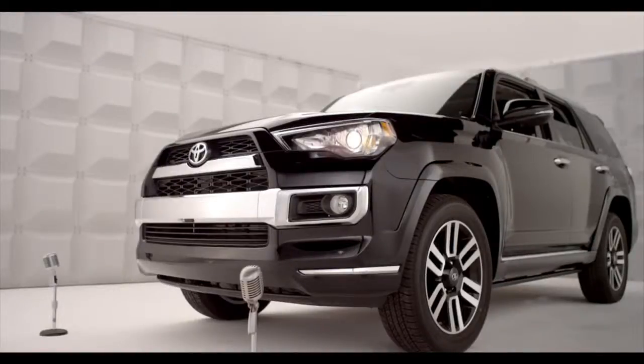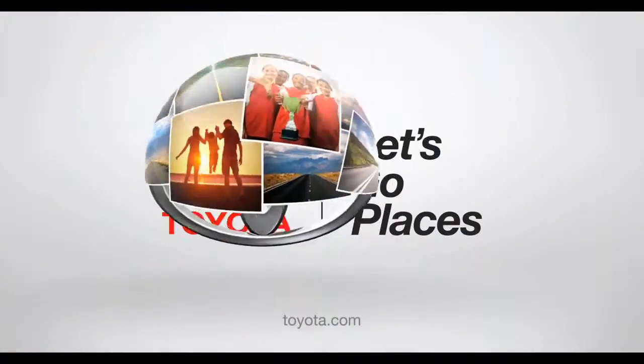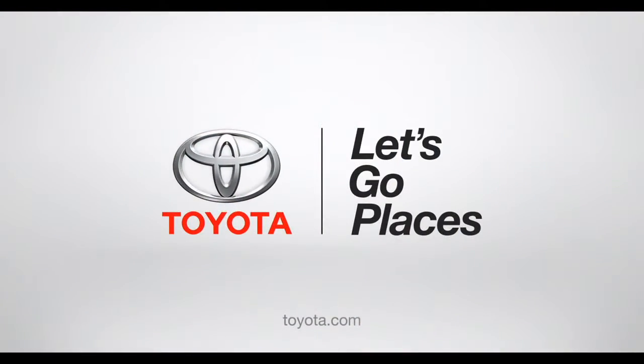Now go hit the hills. The off-road is calling, and not on your cell phone. Toyota. Let's go places.